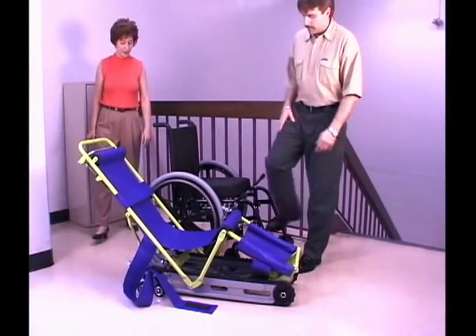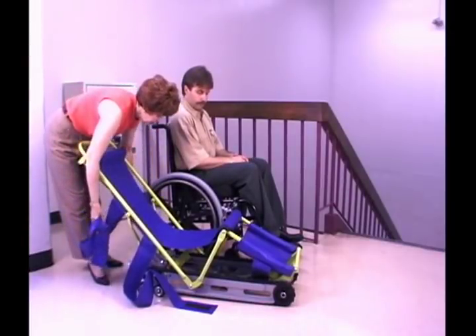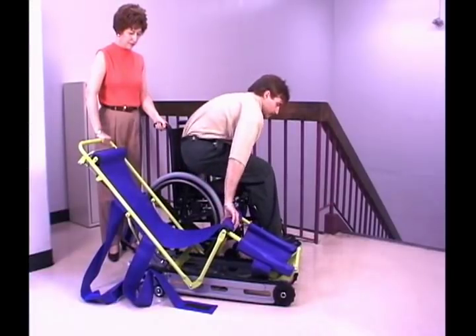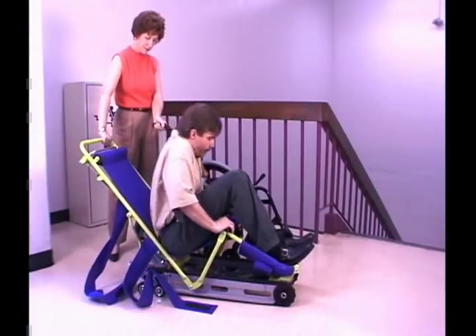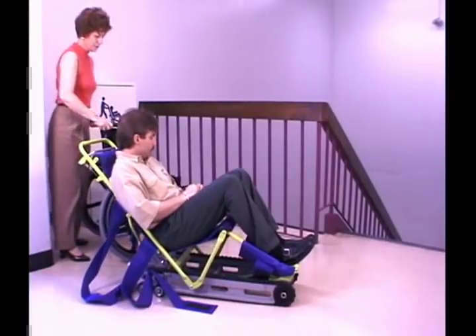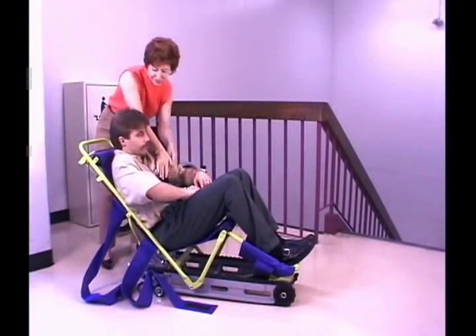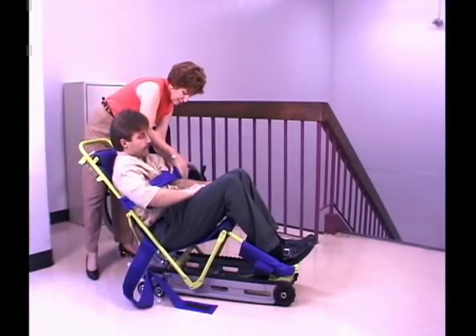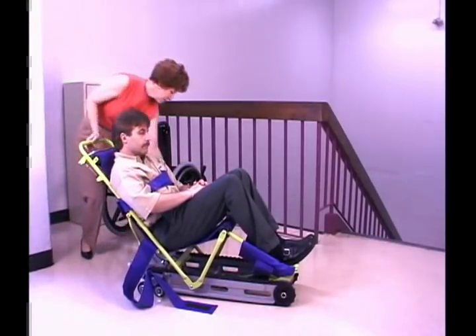Now transfer the passenger. EvacuTrack is designed to accommodate a variety of situations and passengers may have a wide range of disabilities. People in wheelchairs may or may not have the use of their arms. Others may have physical needs requiring special attention. Operators and their passenger should work together to develop the best procedure for getting into and out of EvacuTrack. In some cases, such as transfer of quadriplegic passengers, an extra attendant may be required. You may find it beneficial to consult an occupational therapist to determine the best method of transfer.